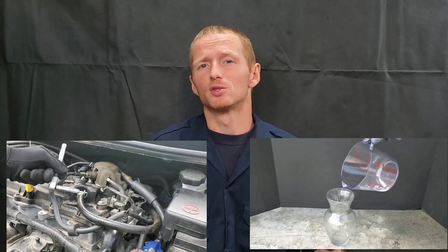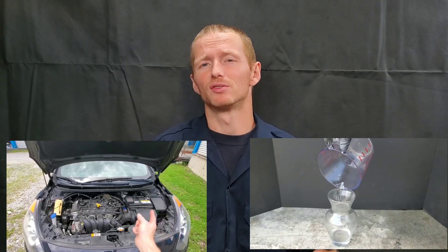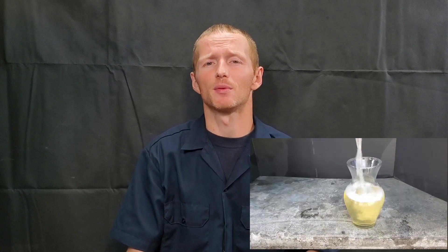With Lucas Engine Oil Stop Leak, it's pretty simple to add to the system. You can just follow the instructions on the bottle. They typically say to replace 20% of the system capacity, but check for any adjustments you need to make. I always recommend following the manufacturer's recommendations.